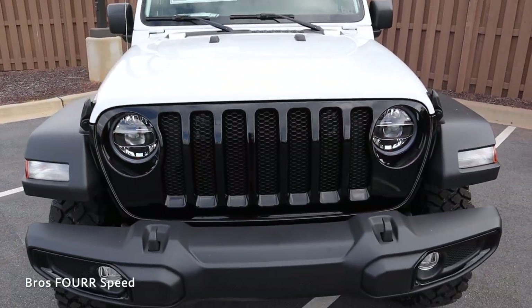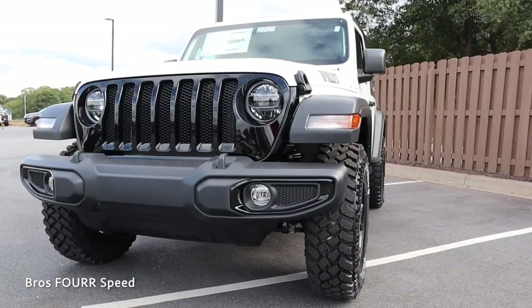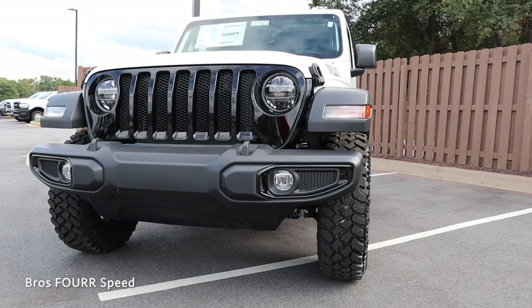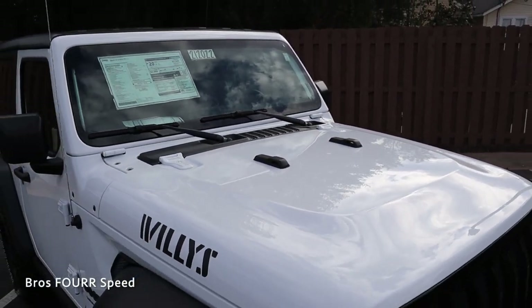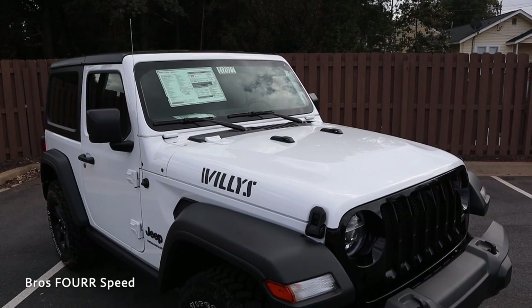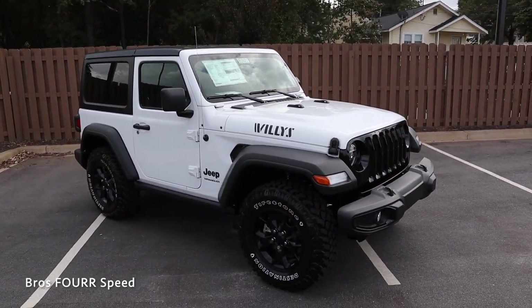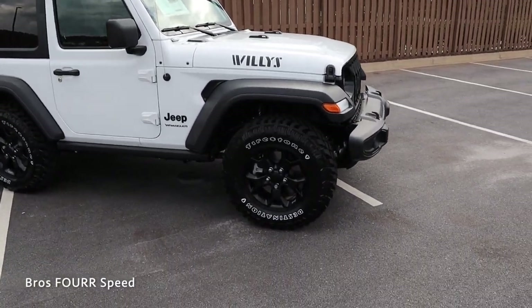There are also two tow hooks on the lower bumper and a skid plate underneath for added protection. Up on the hood you can see the Willis badge on the side, as well as two bumps in the middle — these are for the windshield, which you can actually fold down and rest there so it's not on the paint. It's a cool touch for beach or slower-speed situations.